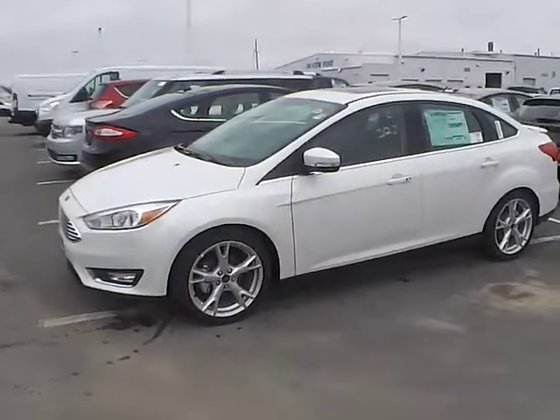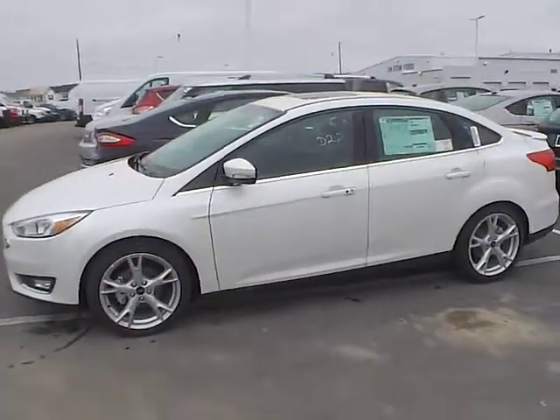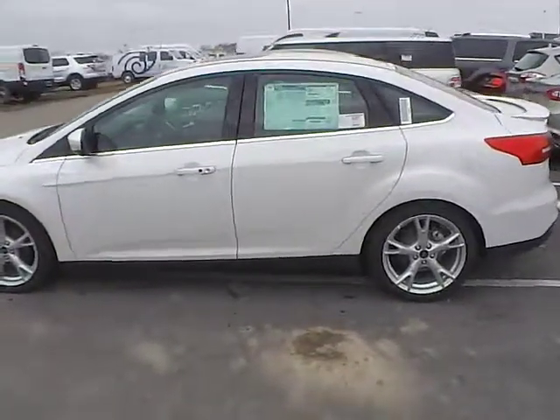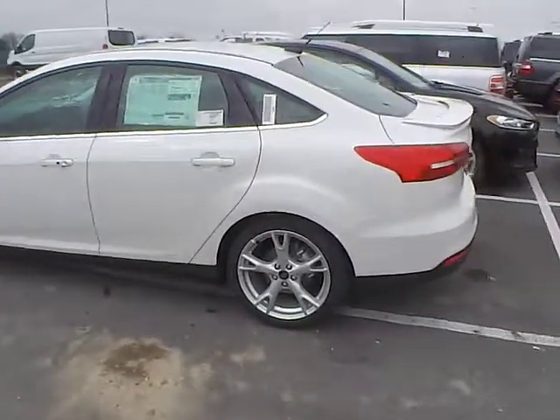Today's video is on a brand new 2015 Ford Focus Titanium in white platinum tricot with a charcoal black interior. This vehicle features a 2.0-liter 4-cylinder engine with a 6-speed automatic transmission.